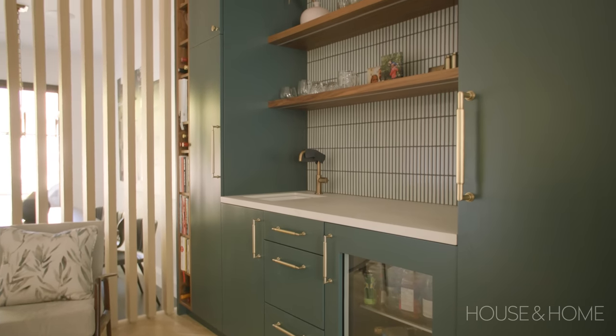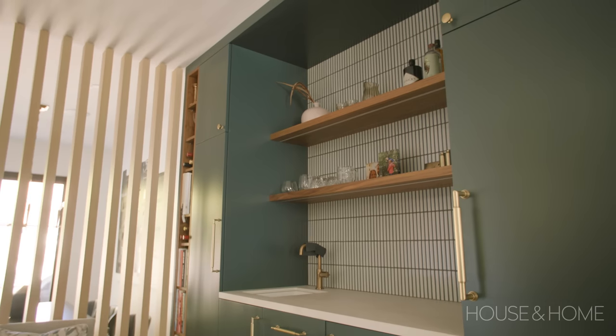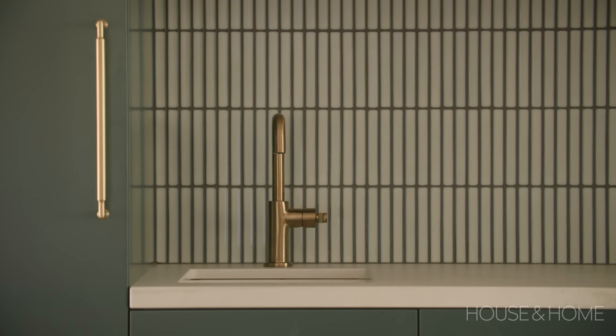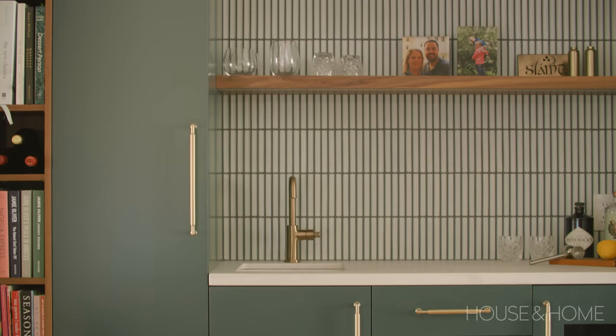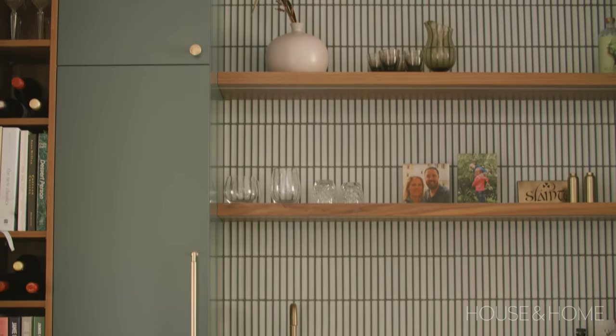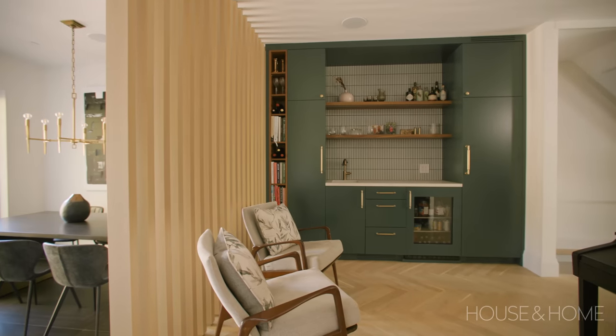We decided not to carry the counter all the way up — instead we used these gorgeous tiles called finger tiles. They've got a beautiful bluey-green edge that fades out, and we've just stacked them. I love the way they've finished off that space and made it a little different, but they tie in so well with the color of the cabinetry. The wood shelves keep it open so we can have our wine glasses readily available — easy and a little more casual.